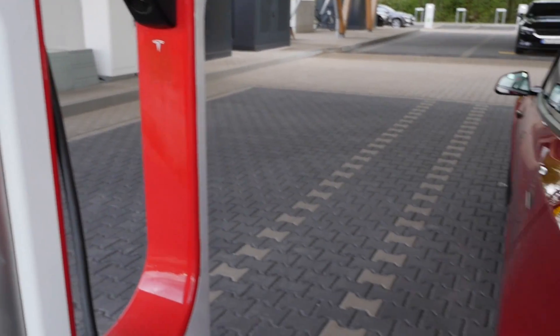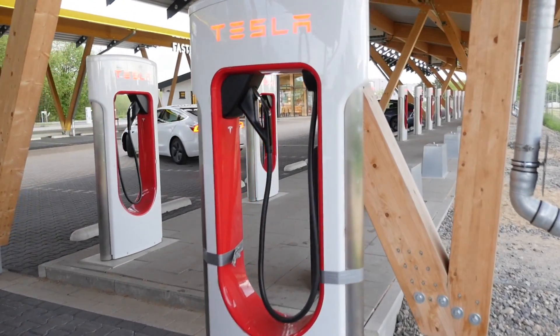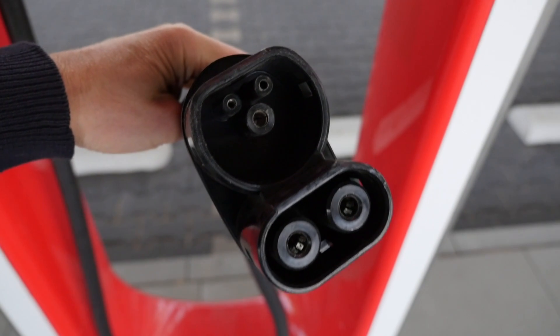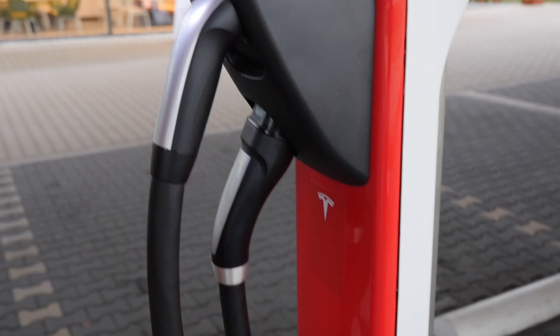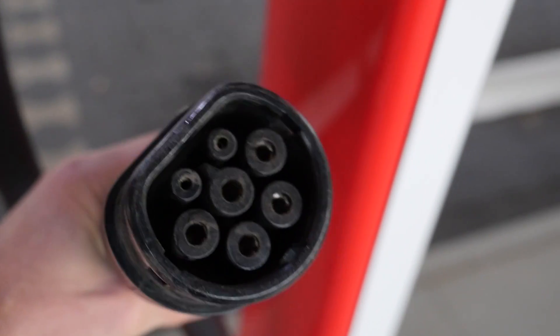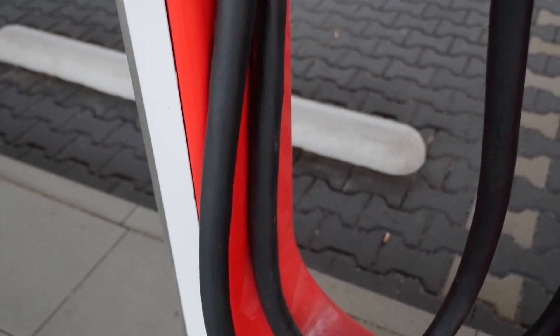The V3 supercharger has one cable and is a little bit thinner. The V2 supercharger has split cables — the top one is for Model 3 and the lower one is for S and X, with thicker cables. That's how you can visually tell them apart.